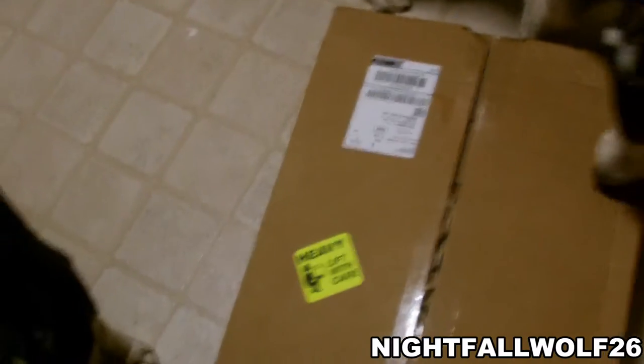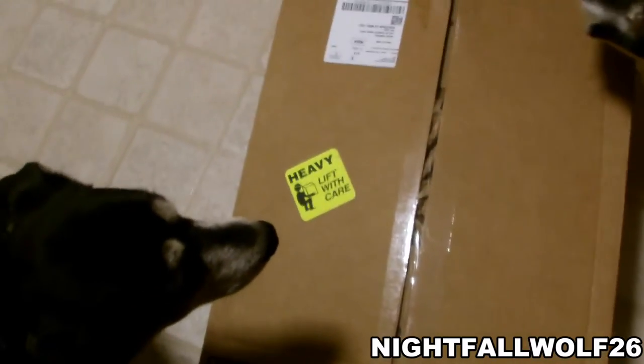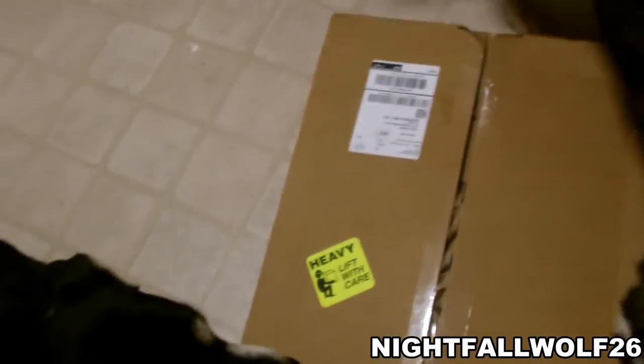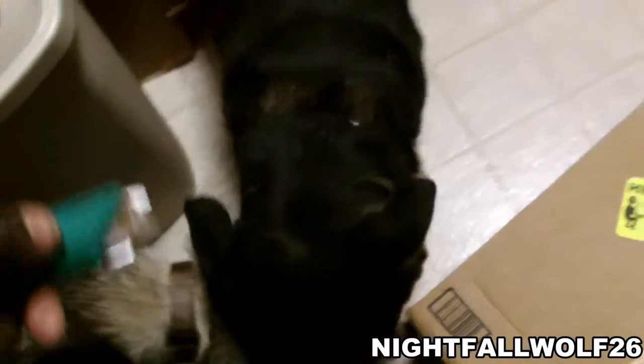I found out about it online and from going to the Snow Dogs. I researched this dog food and there's absolutely no sugar, no carbohydrates in it.